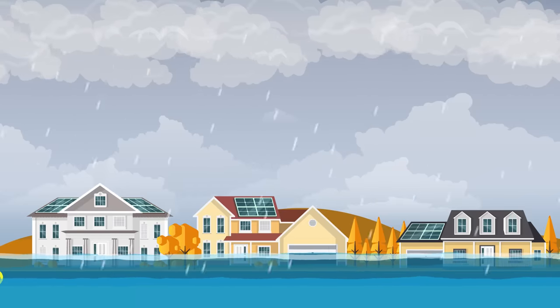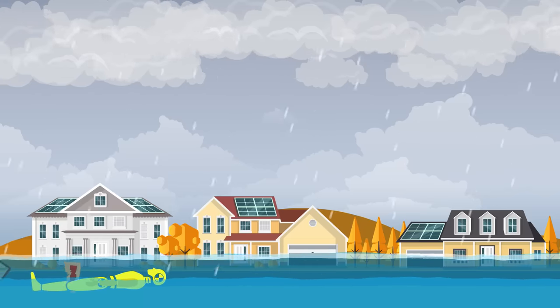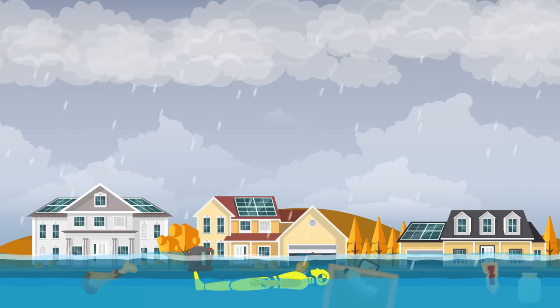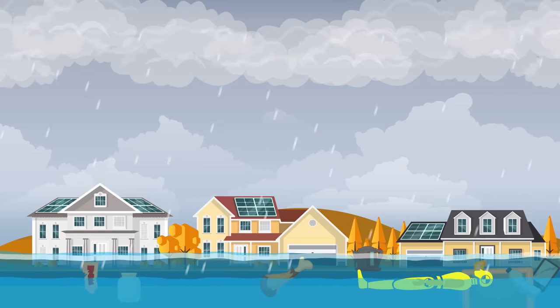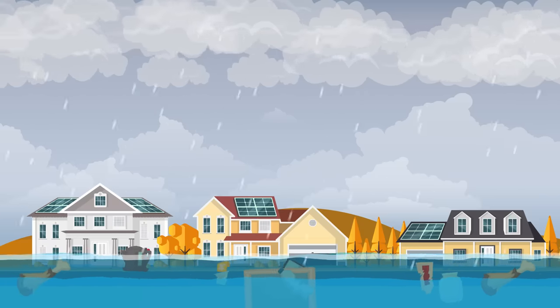If a flash flood gives you no time to evacuate and the water is all around you, don't try to swim across it — a river with debris in it is way stronger than you. Worst case scenario, when there is no other way but to move in the water, try swimming on your back with your arms behind to steer.